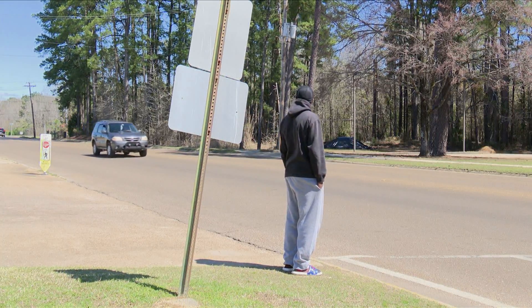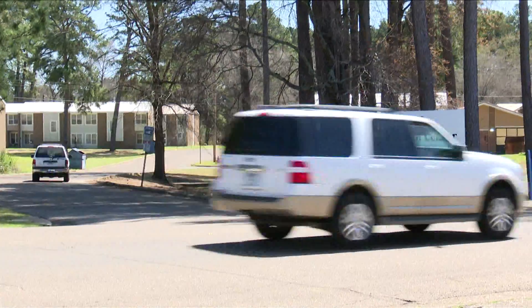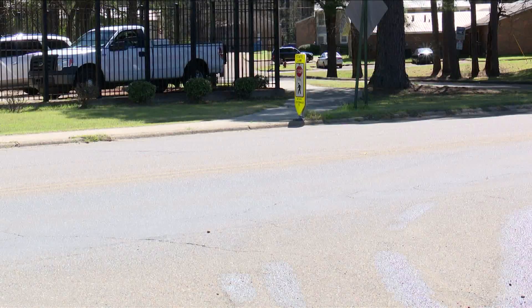The flashing lights tell people to stop from both directions, giving them around 20 to 30 seconds to cross the street, so hopefully that'll make everybody safe. According to Camden Public Works, updates should be complete by Friday, April 1st. Reporting in Camden, I'm Scarlett Gulley.